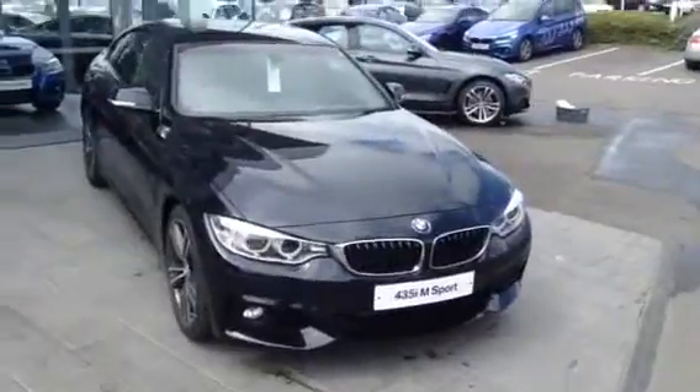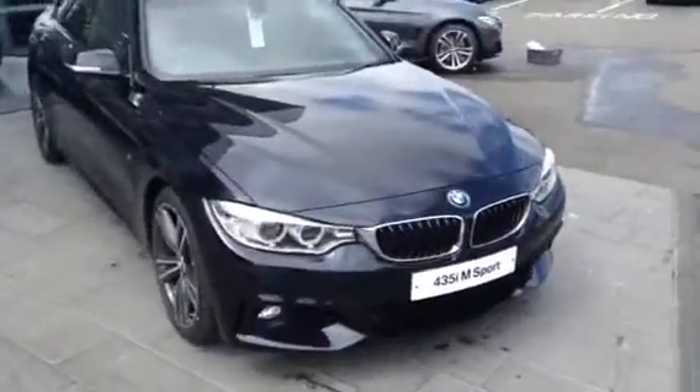I'm Will from BMW Rybrook in Shrewsbury. Today we have a 435 petrol M-Sport to show you.